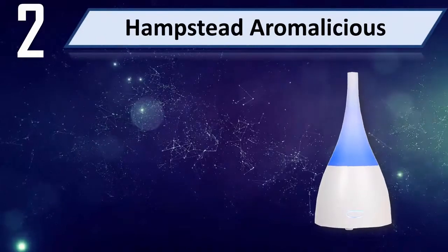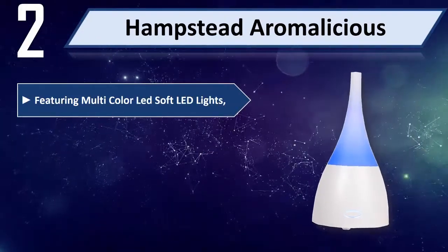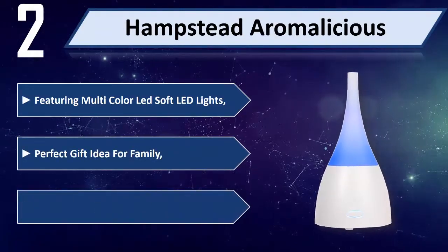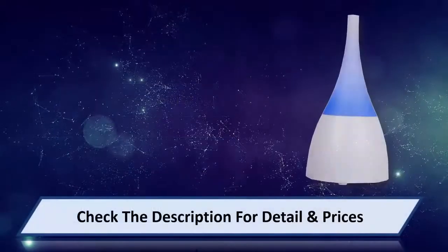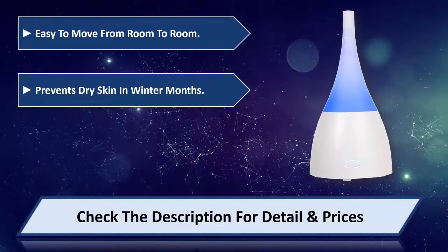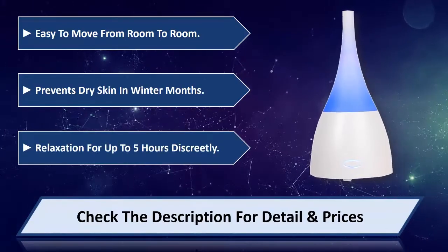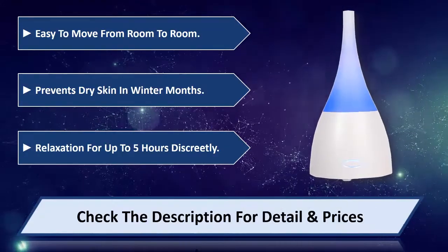Number two: Hampstead Aromalicious. Featuring multi-color soft LED lights. A perfect gift idea for family and friends who love aromatherapy. Easy to move from room to room. Prevents dry skin in winter months. Provides relaxation for up to five hours. Please check the description for detail and price.